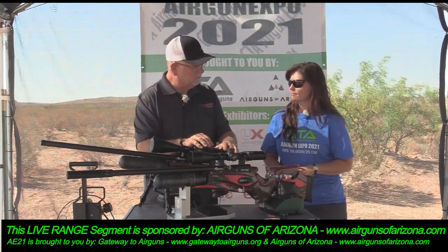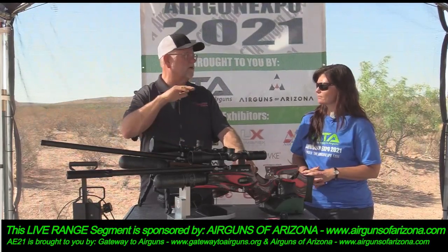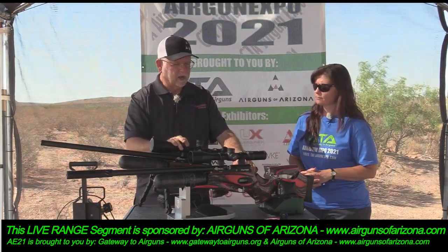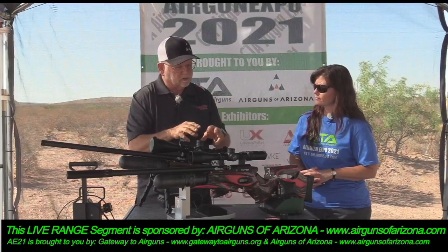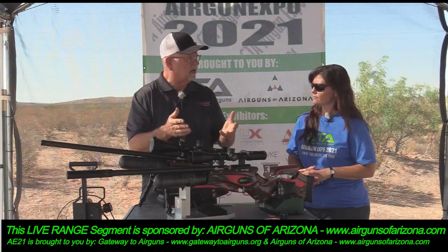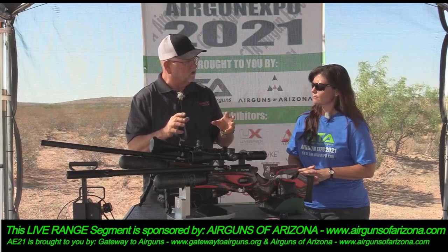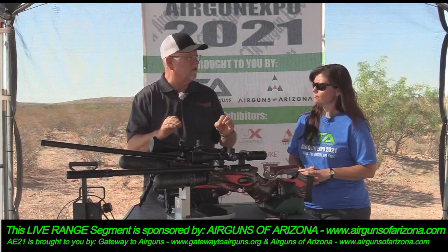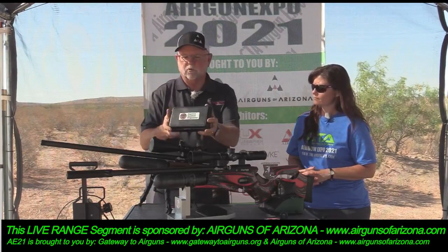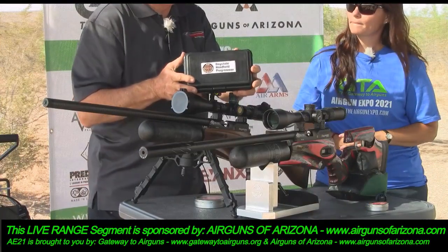These guns are pre-programmed for three different velocities: high, mid, and low. When the factory tunes them they try and tune them to the pellet that's most likely going to be shot in the gun. But if you're really into competition and want to tune it specifically to your pellet, there is a programmer that you can purchase to customize it.